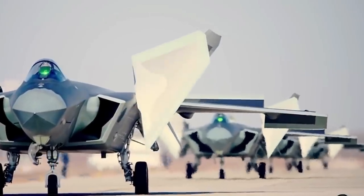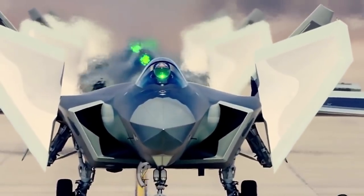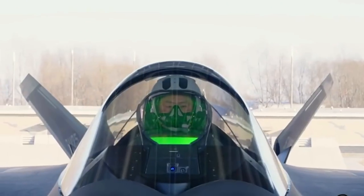Firstly, the J-20 is a Canard plus big delta wing configuration fighter, while the F-22 adopts a conventional configuration. This means the two fighters have totally different overall layouts.